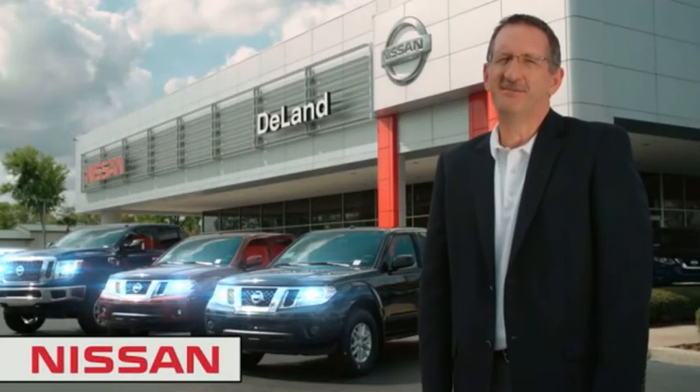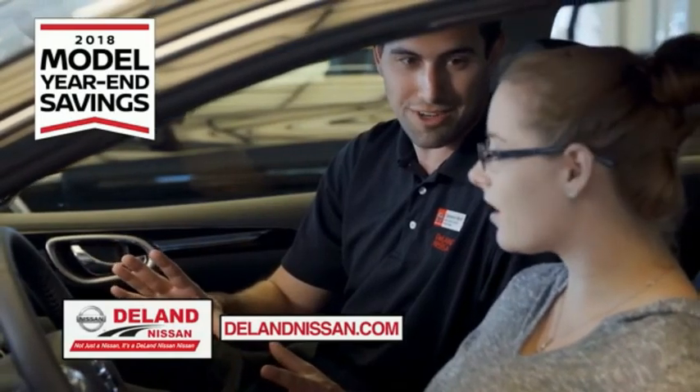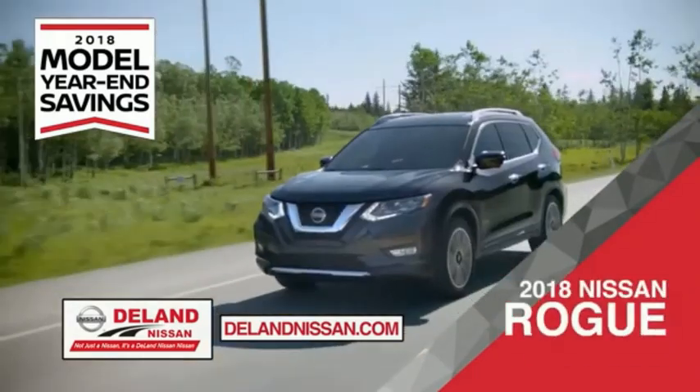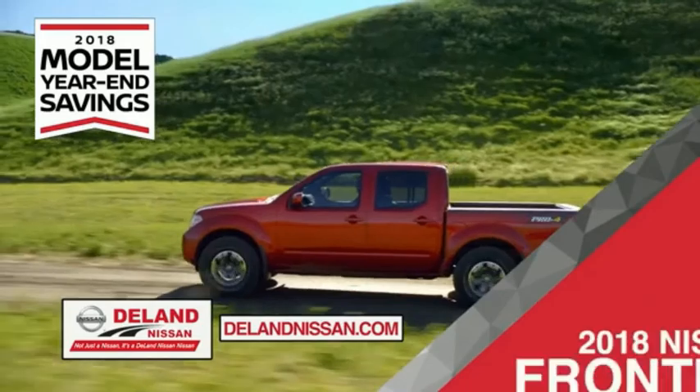I'm Kurt Dine — before you buy, give us a try. Get ready to play big and save big with DeLay Nissan during the 2018 model year-end savings event. Save on the 2018 Nissan Sentra, impressively styled and crafted just for you, the family-friendly SUV crossover the 2018 Nissan Rogue or Rogue Sport.